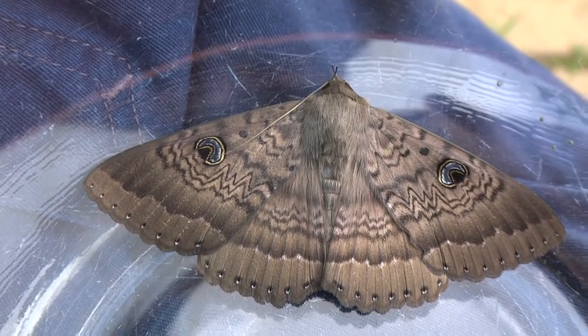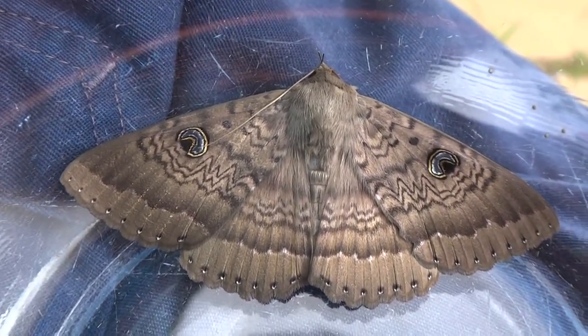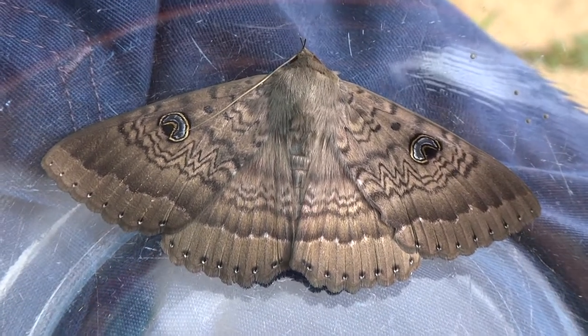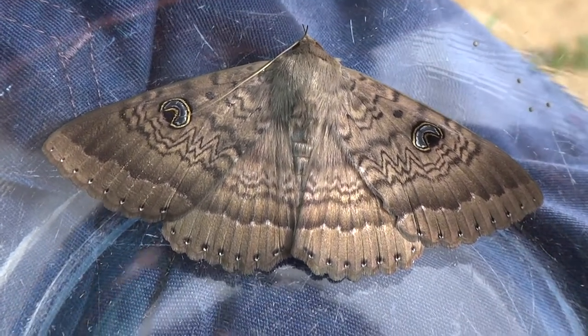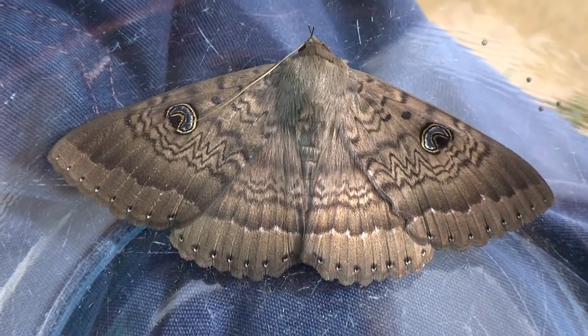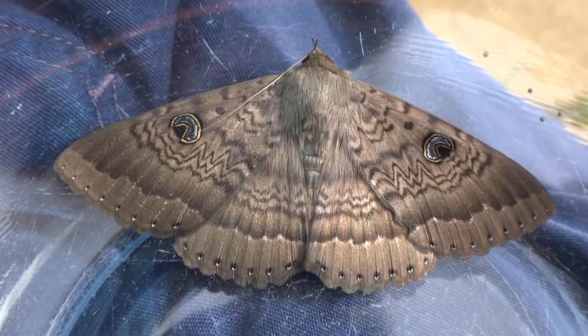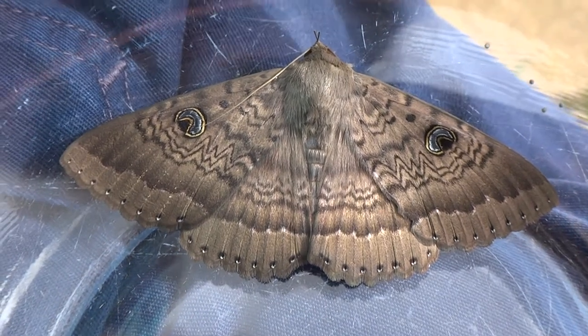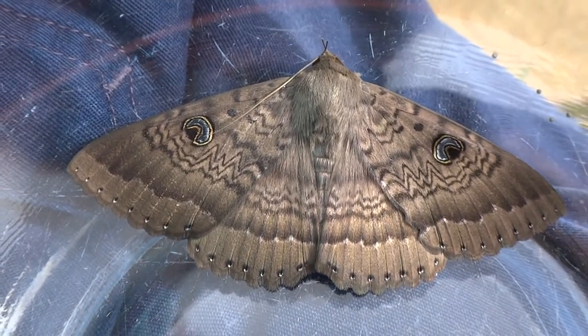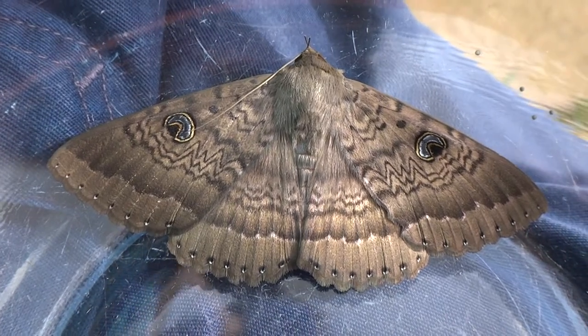It's nocturnal — it sleeps during the day and comes out at night. It appears during summer. They're found in eastern Australia and apparently New Zealand. There's a belief that these moths were the returning spirits of their ancestors.